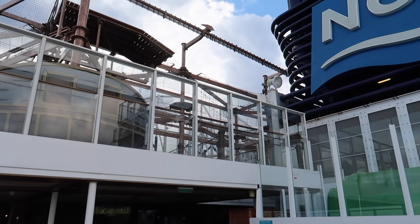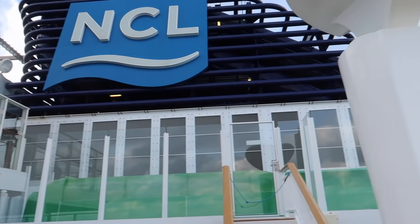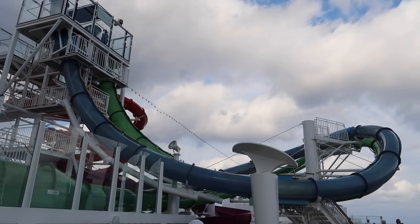Back down on deck 17 now — we were just up there on the ropes course on deck 18. From here we get a better view of the drop slides.